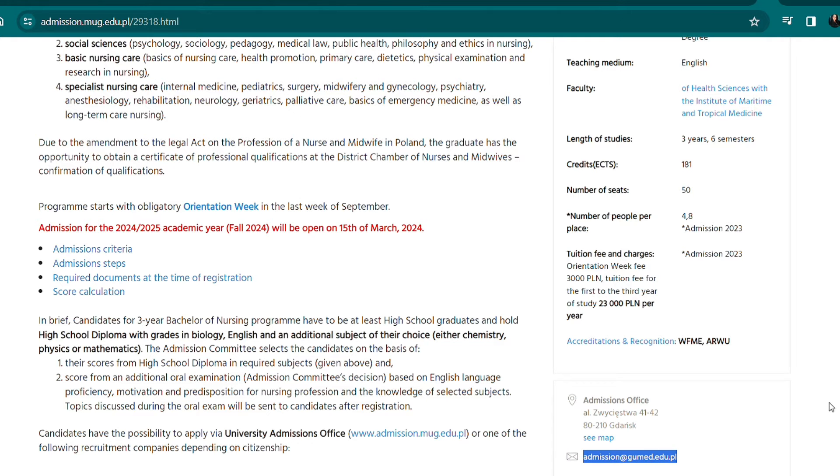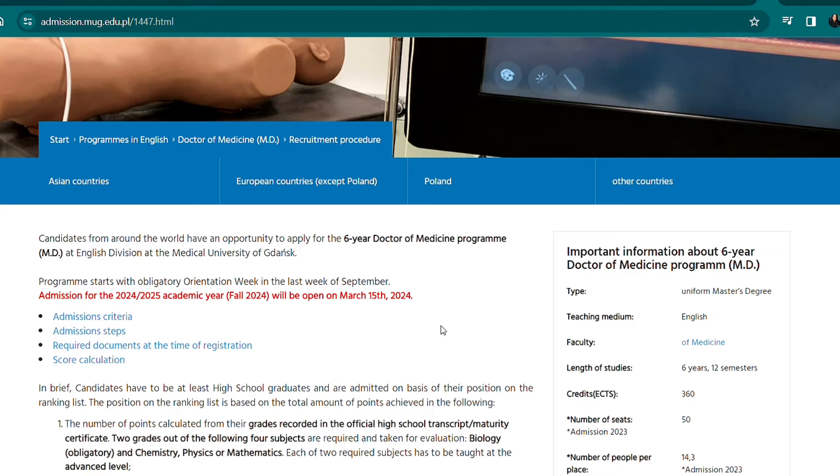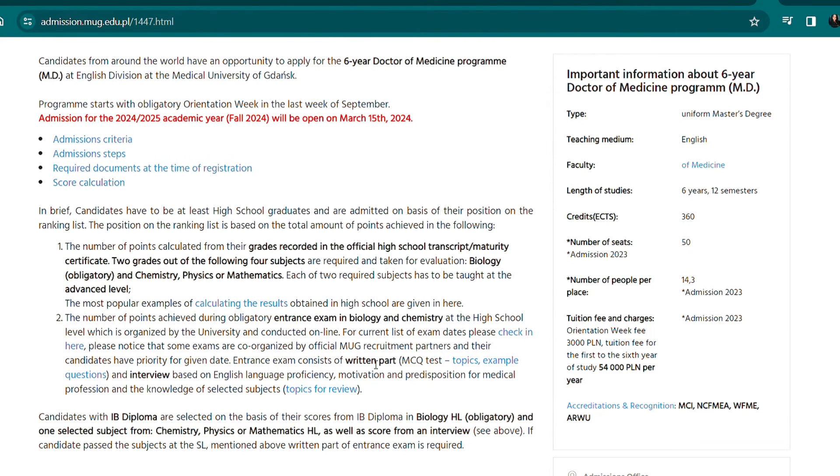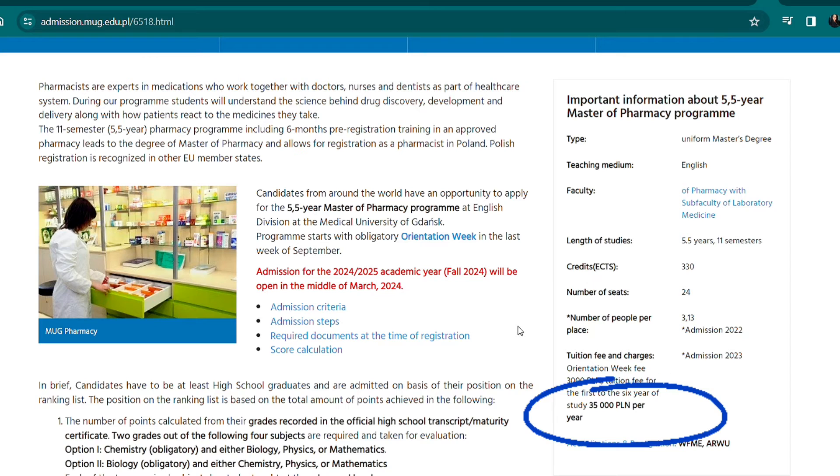That 23,000 is per year — so you pay 23,000 for first year, 23,000 for second year, and 23,000 for third year. For medicine, the tuition fee is 54,000 per year. For nursing it is 23,000 per year. For pharmacy it is 35,000 per year. Everyone regardless of program pays 3,000 for the orientation week fee.